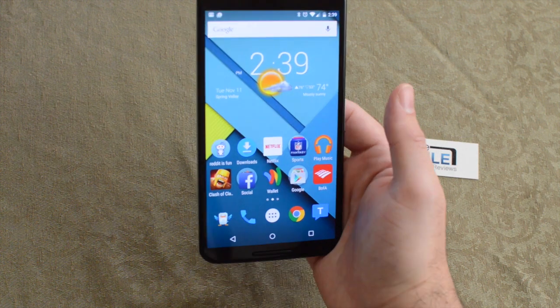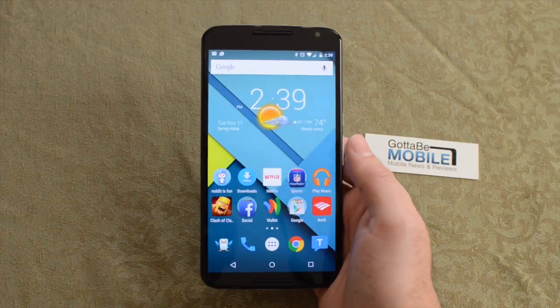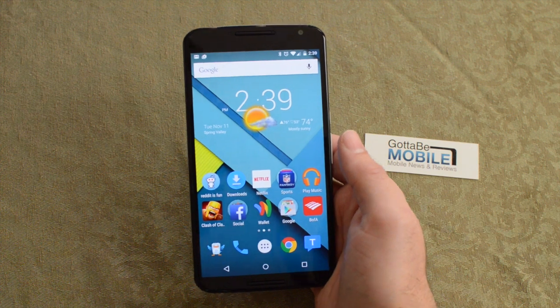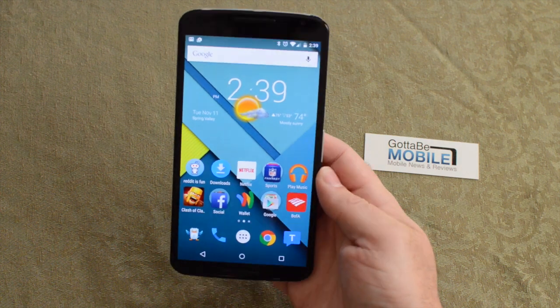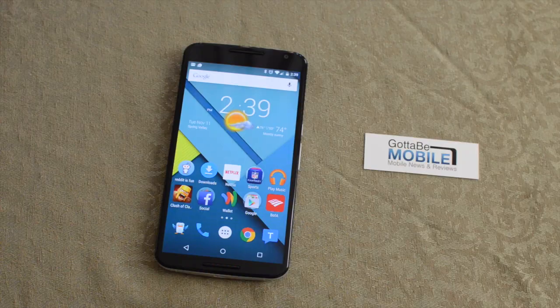It's available starting today November 12th from T-Mobile and a couple of other carriers later this week, and eventually all major carriers in the United States. There's a full review coming soon of Android 5.0 Lollipop, but that was the brand new Nexus 6 — a couple things we like, couple things we don't, a look at the software, and showing off those front-facing speakers. That's it guys, thanks for watching.